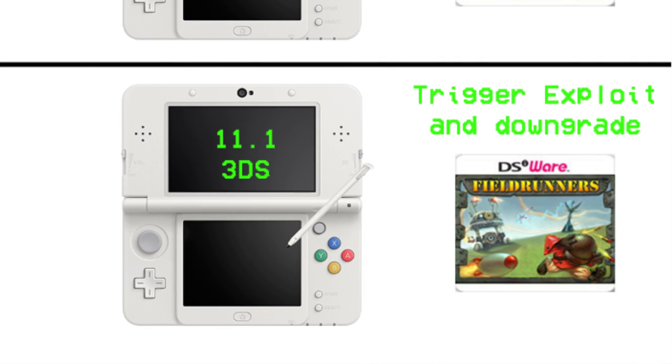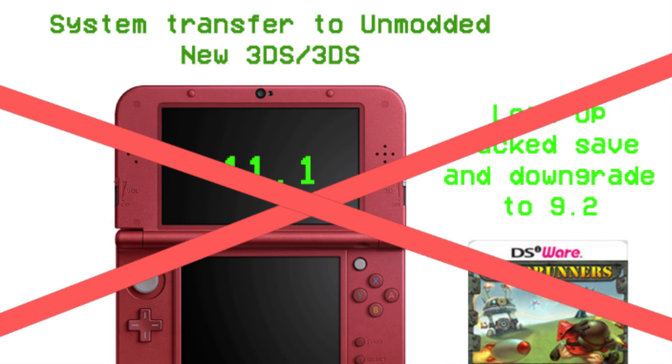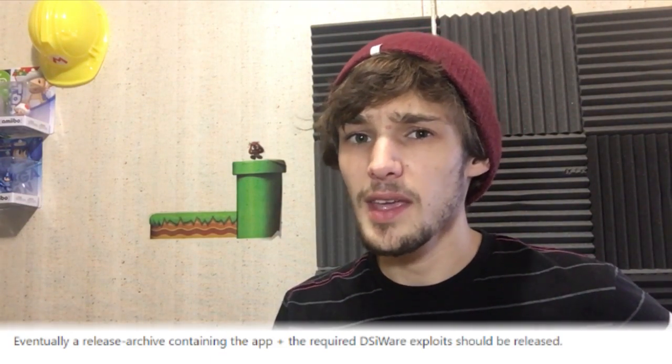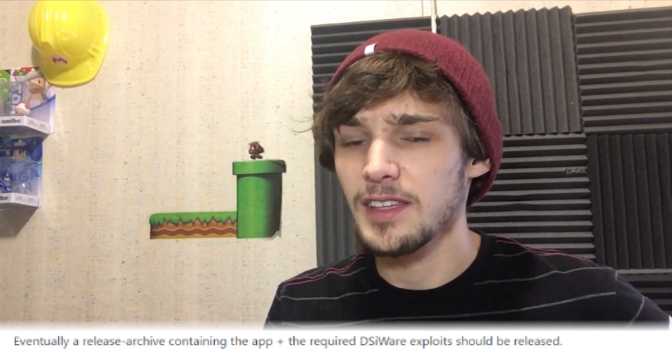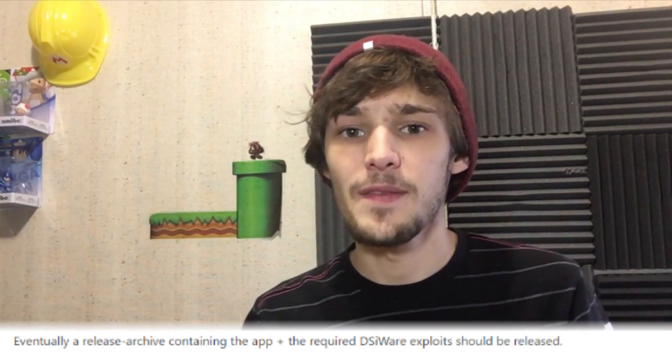So you don't have to have a modded 3DS to do this at all. There are a lot of people who are still on 11.0 and 11.1 who haven't done the downgrade simply because they can't find anybody with a modded 3DS, but this should fix that. Although this does require a kernel 11 exploit, it looks like yellows8 is hinting that that is coming eventually.